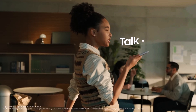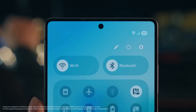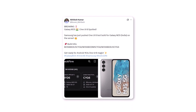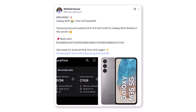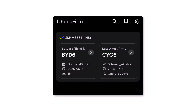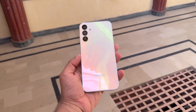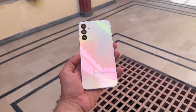Samsung is now fast-tracking One UI 8 for its budget phones. The company has been testing this major update on several older Galaxy devices, and now the process is picking up pace. A test version of One UI 8 has just appeared for the Galaxy M35 5G. This test build, M356BXXU5CYG6, was spotted for the Indian variant of the phone and confirms that Samsung has begun internal testing. This is big news, because Samsung usually starts with its premium models, but now budget phones are getting early attention too.